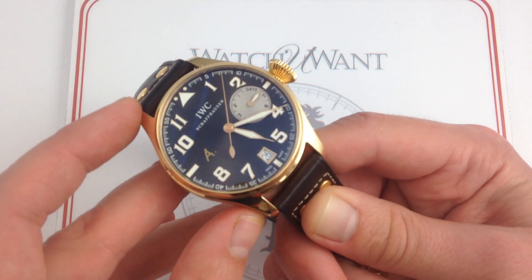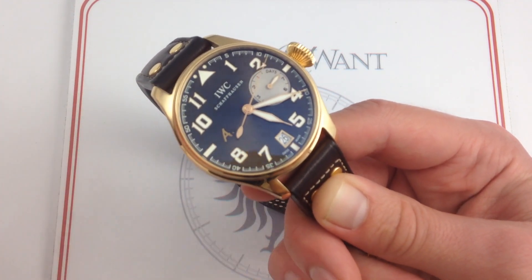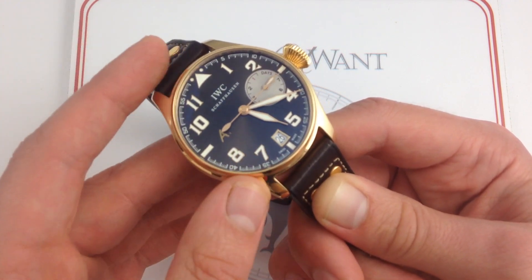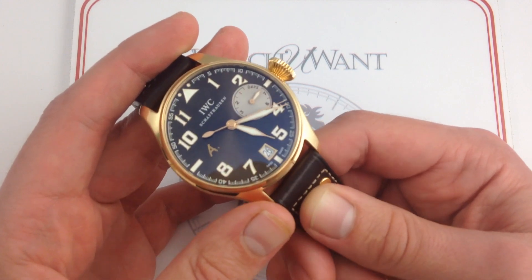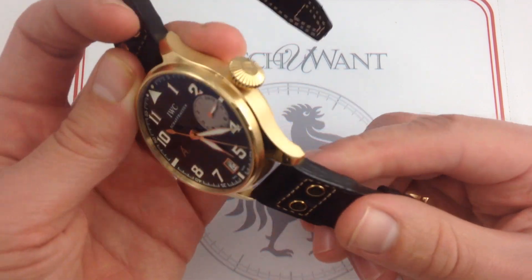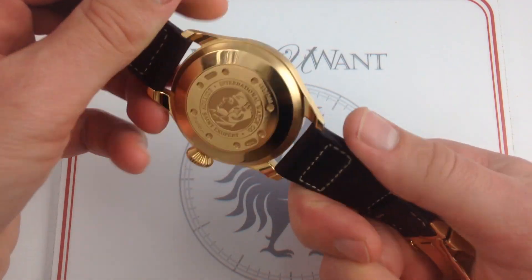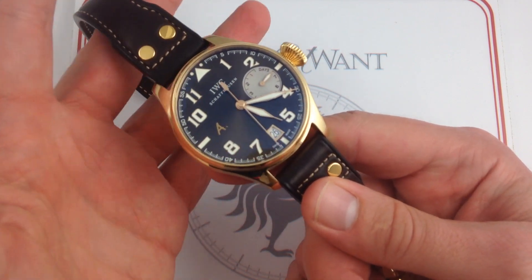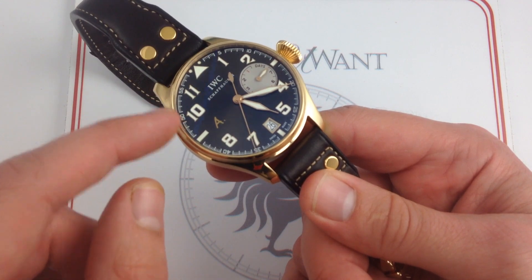The other nice thing about this watch is it is built like a sports watch movement inside as well as outside. With a free-sprung balance and a Breguet overcoil hairspring — with the free-sprung balance you have resistance to shock-induced variation, and with the Breguet overcoil you have excellent resistance to positional variation: crown up, crown down, dial down, dial up. So regardless of how you leave this watch resting on your dresser at night, IWC has engineered in that resilience.